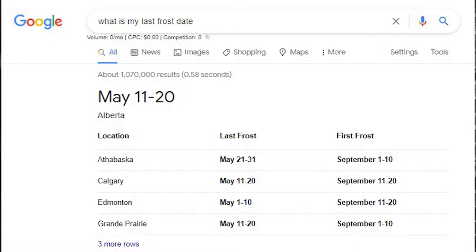The very first thing you want to do within any of these apps is change your last and your first frost dates. I would suggest doing it manually, because when I used the GPS location to pick where you were, it wasn't as accurate as changing it manually. Find out what your last frost date is — just type it into Google, it'll tell you your last and your first. Put it into the app and you're good to go.